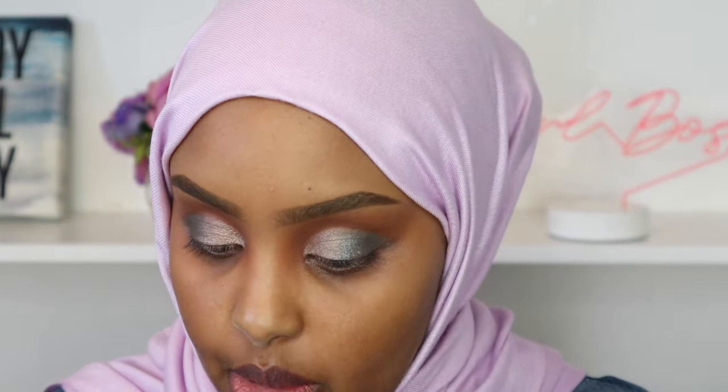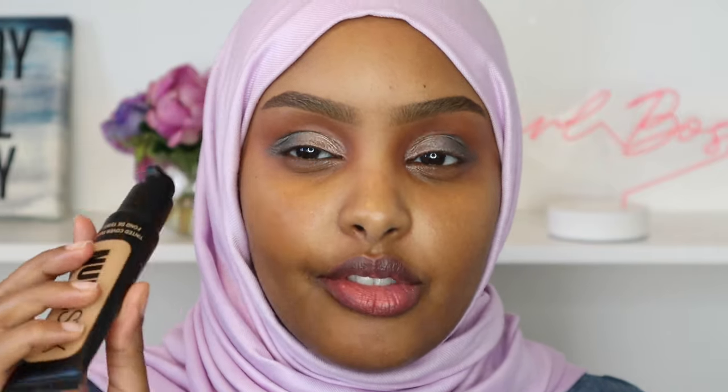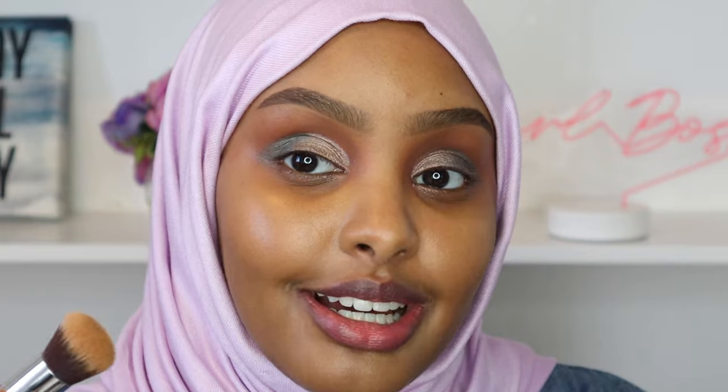I like how the eyes look so I'm going to leave them and move on to foundation. First, I'm taking some Too Faced Hangover Primer and working that onto my skin. Then I'm going in with the Nude Sticks Tinted Cover Foundation in shade 7.5, using their Blend and Buff brush. That is definitely a good shade match — I'm loving how glowy and dewy my skin looks. I opened up my hijab a little to avoid staining it with foundation.